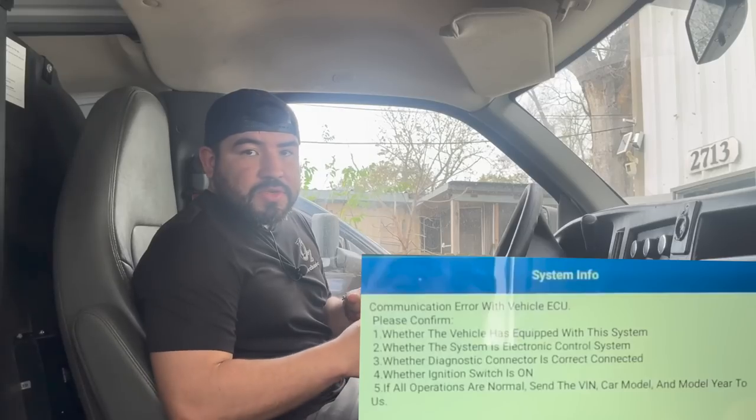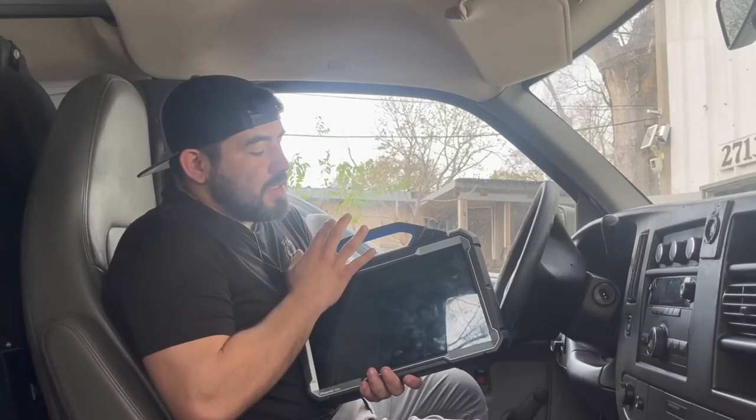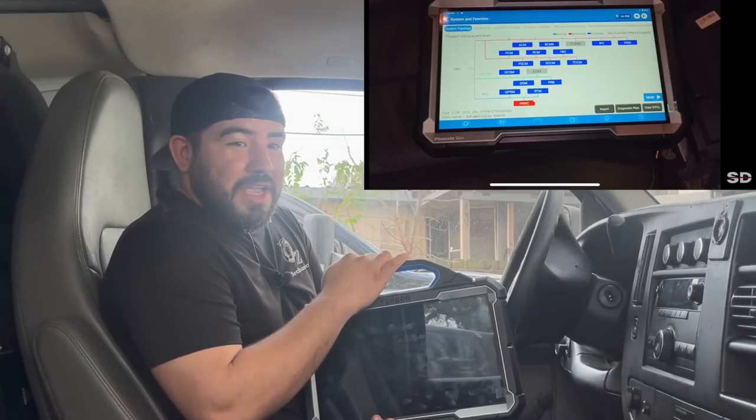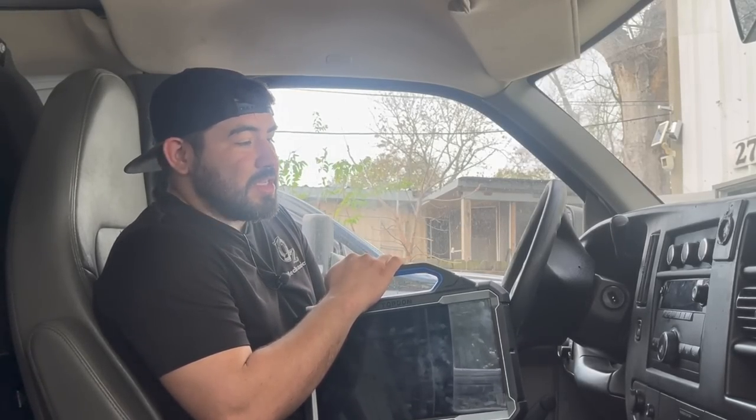Some of the problems the customer stated are: first, the ABS module is not communicating at all. Another issue is that when driving, the transmission starts to shift hard — it loses communication and goes into limp mode — and there are some other engine issues as well. Today we're going to be using this Top Dawn Phoenix Max. I saw Mario from Super Mario Diagnostics, Scanner Daner, and Diagnose Dan use it, so I wanted to get my hands on one. Let's hook it up and see what we get.